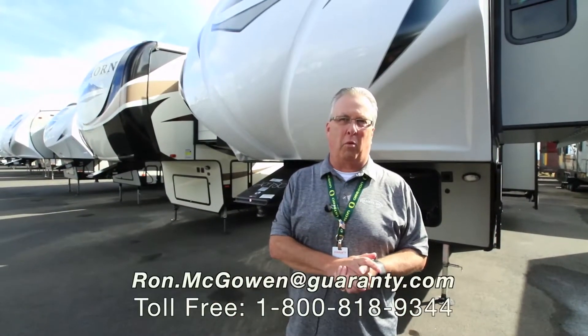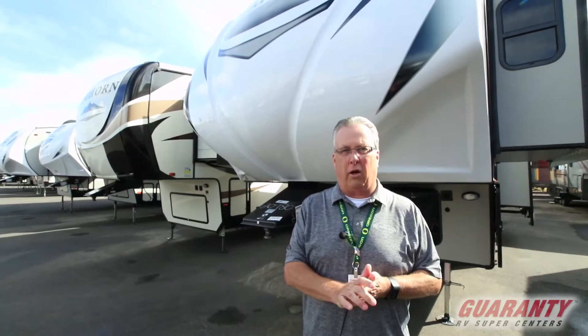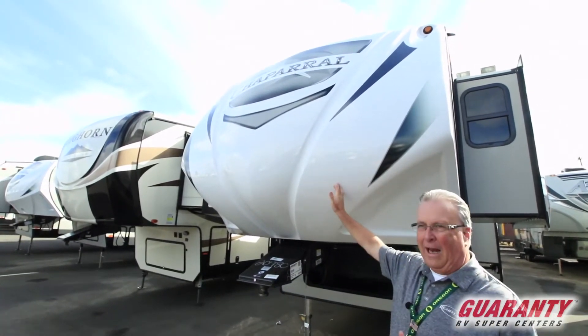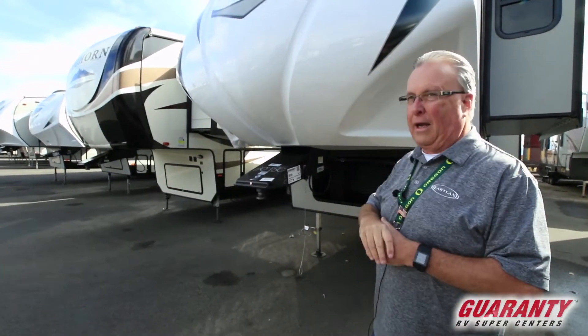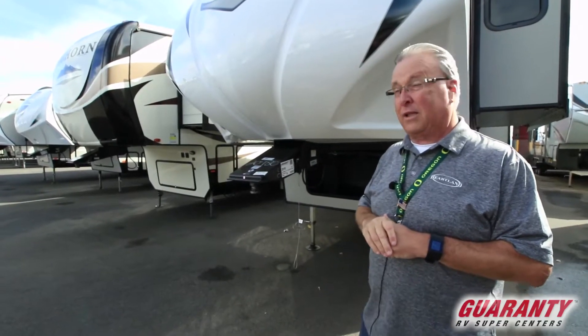Good morning, Ron McGowan here with Guaranty RV in Junction City, Oregon. I'm going to give you a little video tour this morning of this beautiful 2019 full-profile Chaparral 298 RLS. We're going to start a little bit on the outside here then move inside.